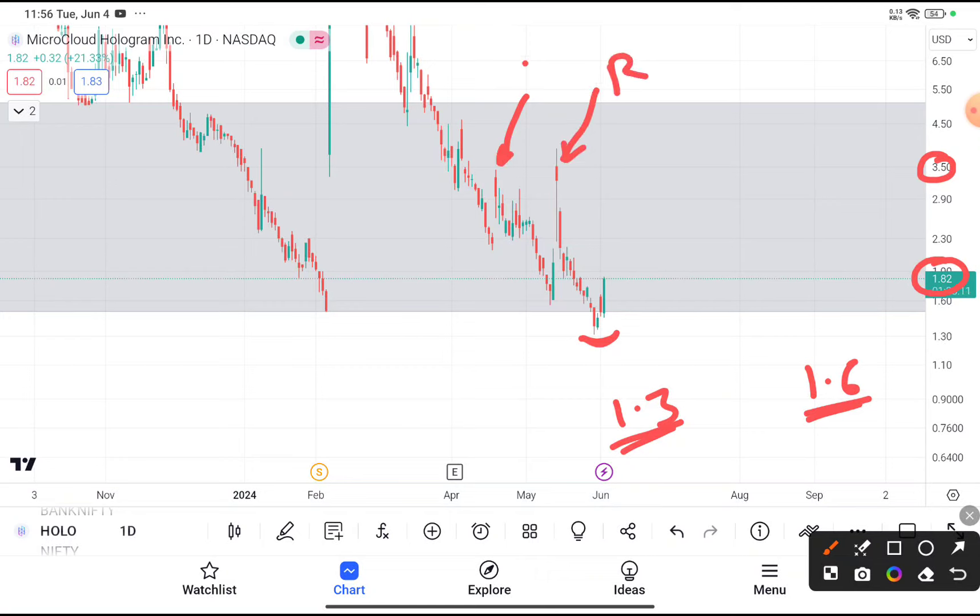I am saying $3.5 as the target because you can currently see that after reaching $3.5, every time this stock faces resistance from that level, and after facing the resistance, every time this stock came down. So if you haven't bought the stock yet, buy it by putting your stop loss at $1.3 and your target price near about $3.5.